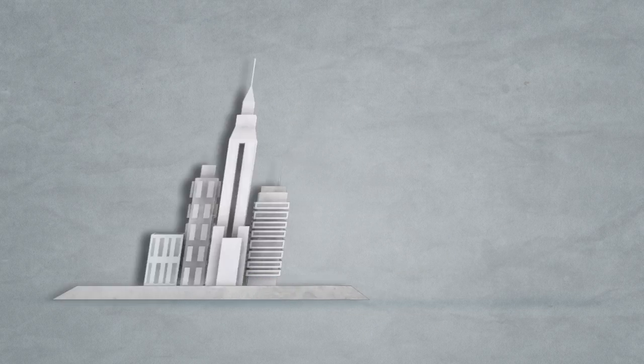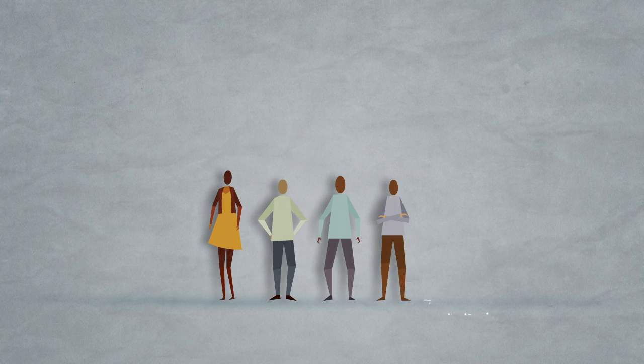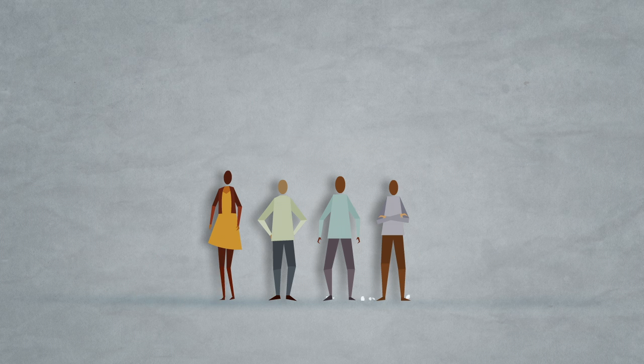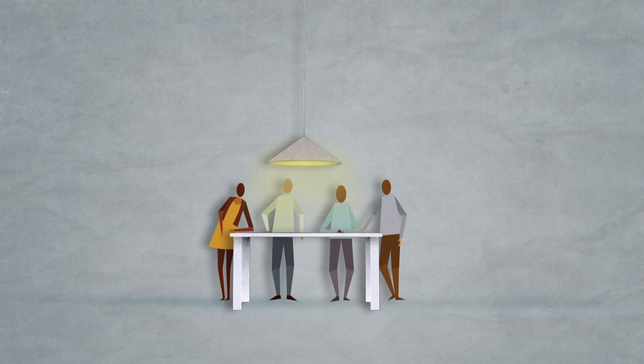Behind every successful business is a team of skilled individuals, all focused on working towards a common goal. And to do that, they need to manage their projects and collaborate better.